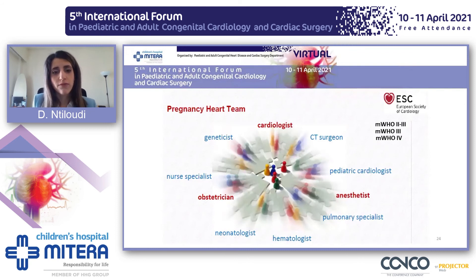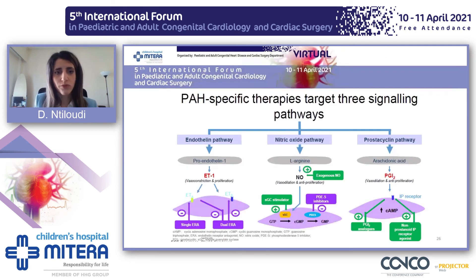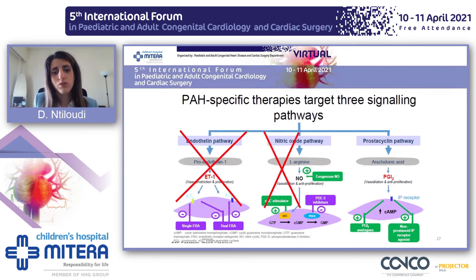It is very important that if these patients decide to proceed with pregnancy, they be followed by a pregnancy heart team consisting of a cardiologist, an obstetrician, and an anesthetist specialized in pregnancy and cardiac disease. Guidelines recommend that patients with Eisenmenger syndrome have an indication class 2A to deliver by cesarean section. We also should not forget PAH-specific drugs: during pregnancy, we can administer PDE-5 inhibitors and prostanoids.